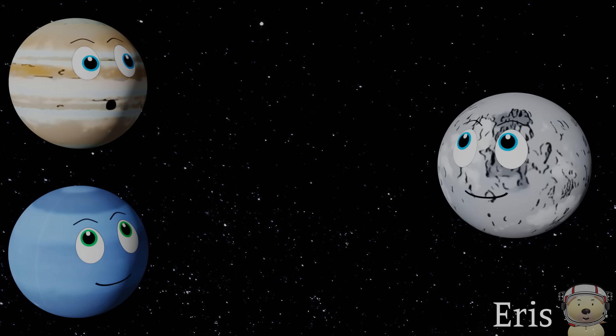Hey Neptune, I've got a space joke for you. Oh no, really — again? How do you get a baby astronaut to sleep? You rock it! Rock it! Repeating it doesn't make it funny.